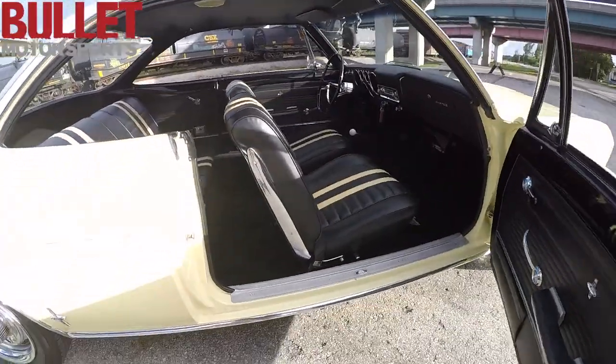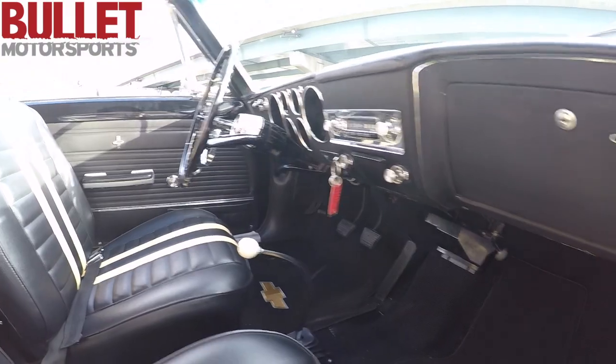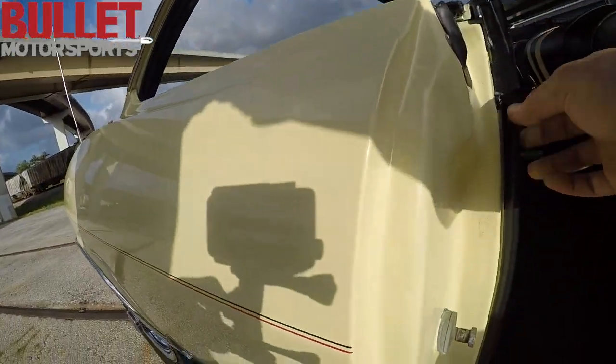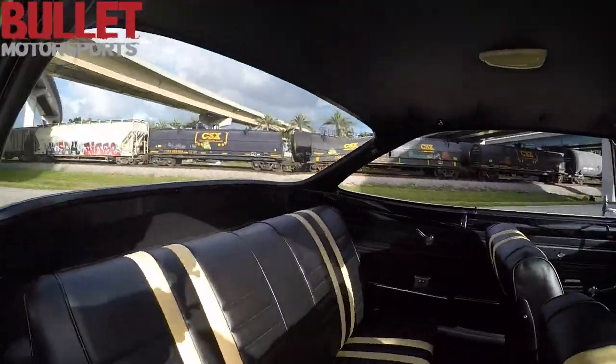The interior is in great shape. They did a custom seating with yellow stripes to match the exterior. The dash is in great shape. All the gauges are working, like I stated before. Take a look at all the pieces — all new hardware, all new felt strips. The headliner is in great shape as well.